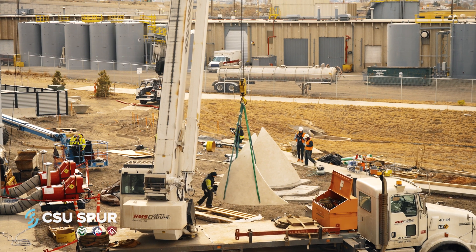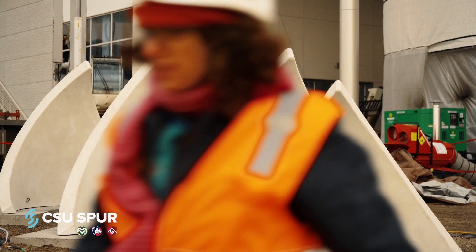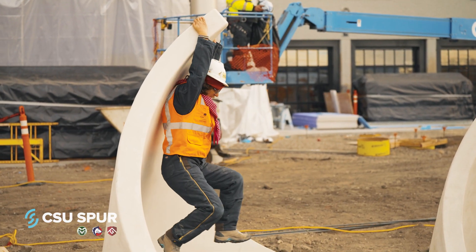Also in the backyard, you'll experience one of the most fun interactive art pieces at CSU Spur: Crescendo — large concrete waves placed throughout the backyard by local artist Nikki Pike.